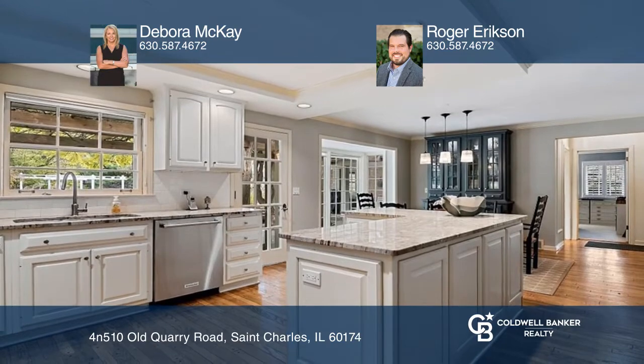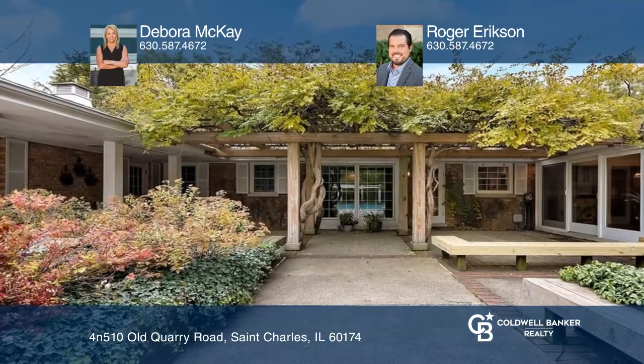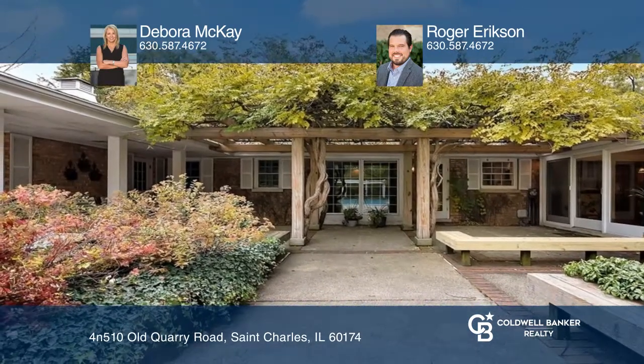Welcome to this charming three-bedroom all-brick ranch that offers a cozy family room and a gorgeous updated kitchen with beautiful cabinetry. Enjoy a spacious sunroom and lovely views of this truly magnificent property, highlighted by a decorative patio, pergola, and an in-ground pool and pool house with a full bath and wet bar.